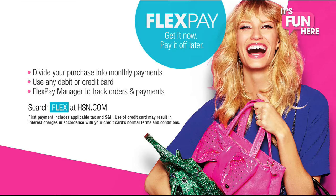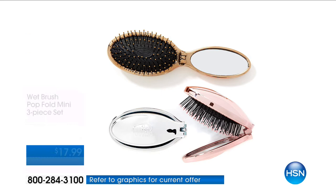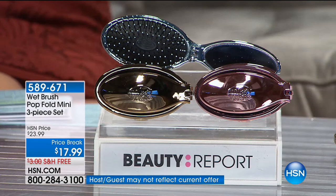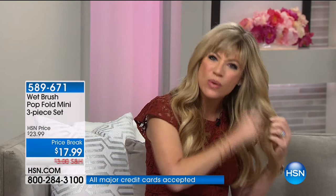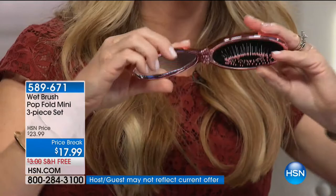Everybody is obsessed with the Wet Brush — People magazine, Women's Wear Daily, every magazine is talking about it. Believe it or not, every time you brush your hair you're breaking it — ripping it, getting split ends. What if I told you: not one, not two, but three Wet Brushes for $17.99? You get the platinum, the yellow gold, and the rose gold. Open it up and you've got a mirror — press it open and there's your Wet Brush.